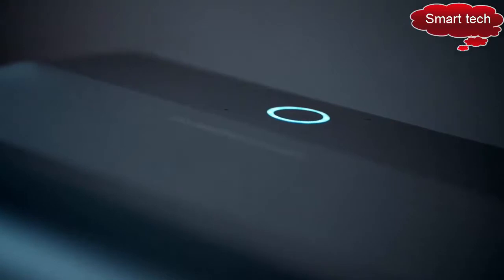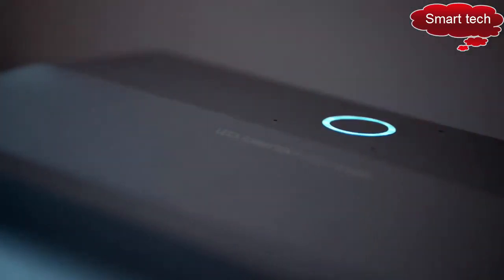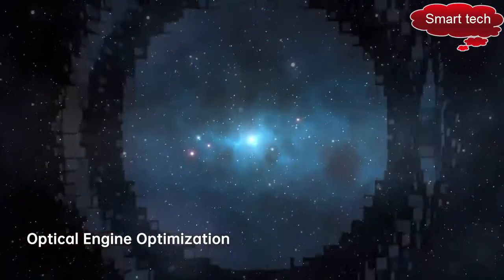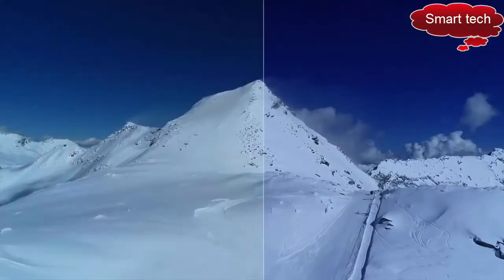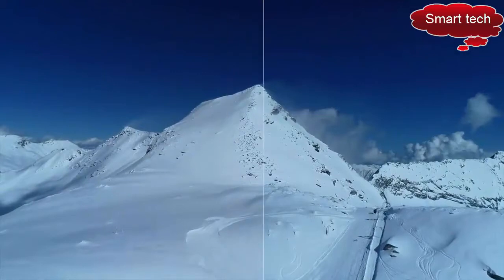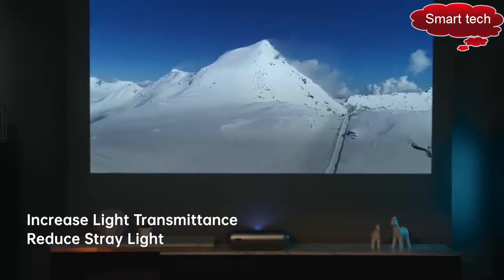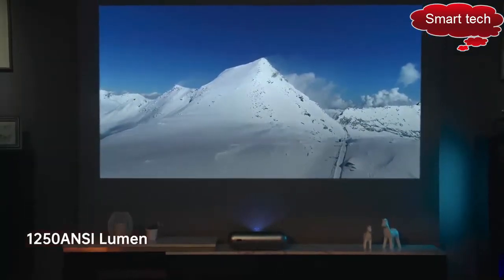JM Go O1 Pro achieves its crystal clear image by collaborating with Leica in the development and optimization of the optical engine design. Leica's engineers refined the lens design to perform better by increasing light transmittance, reducing stray light, and improving the projection brightness to 1,250 ANSI.